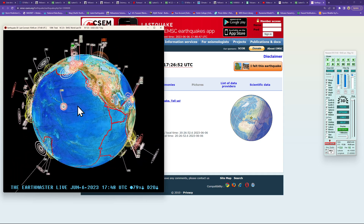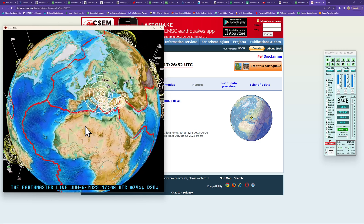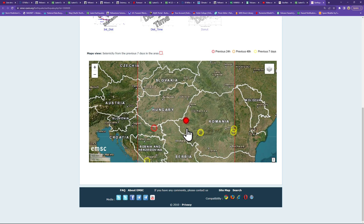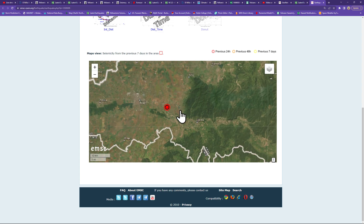The latest earthquake shows some movement out in Romania with a 5.0 coming in on the earthquake 3D globe. It was felt across portions of Romania — a very shallow earthquake, about 15 kilometers deep, coming in within the last 22 minutes. The interactive map shows the general location out around western Romania. Not sure of the population density there, but it looks like there are a couple of towns nearby.